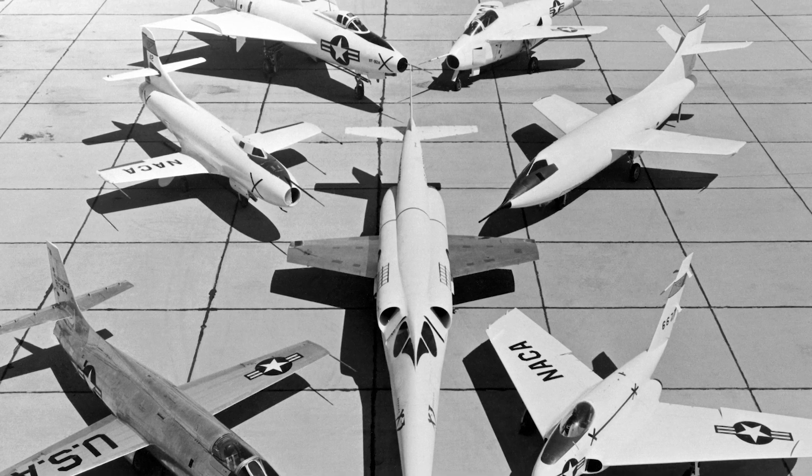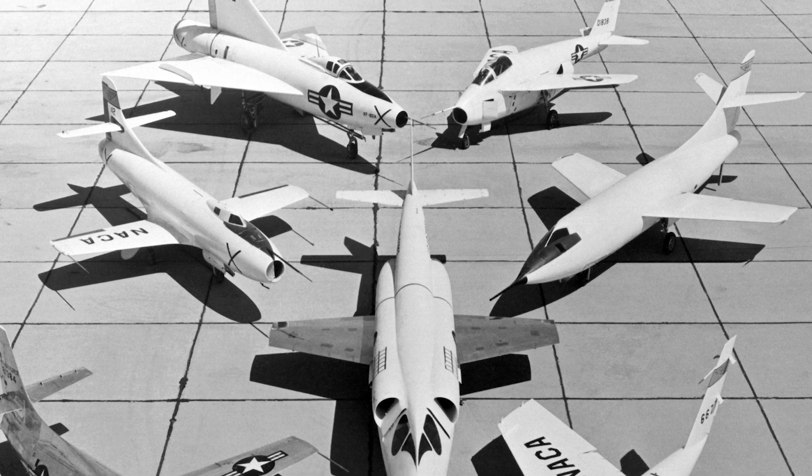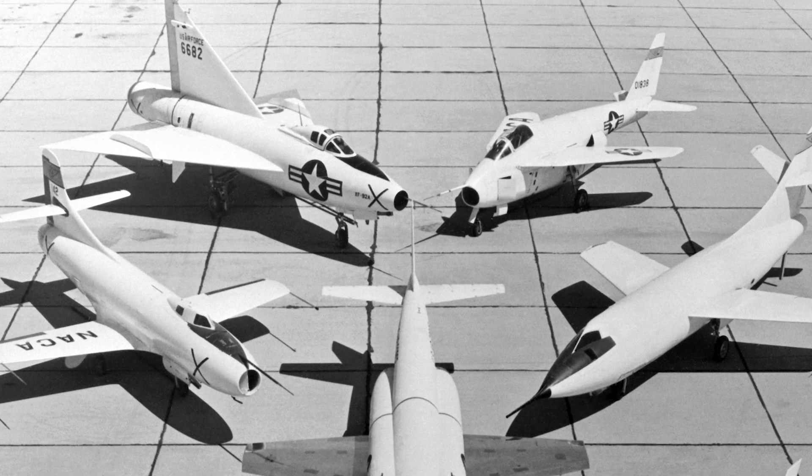However, just like there have been many dead ends, there are also cases when a design should have gone into production but did not. Today, we will look at 5 designs that should have gone into production and the reasons why they didn't.